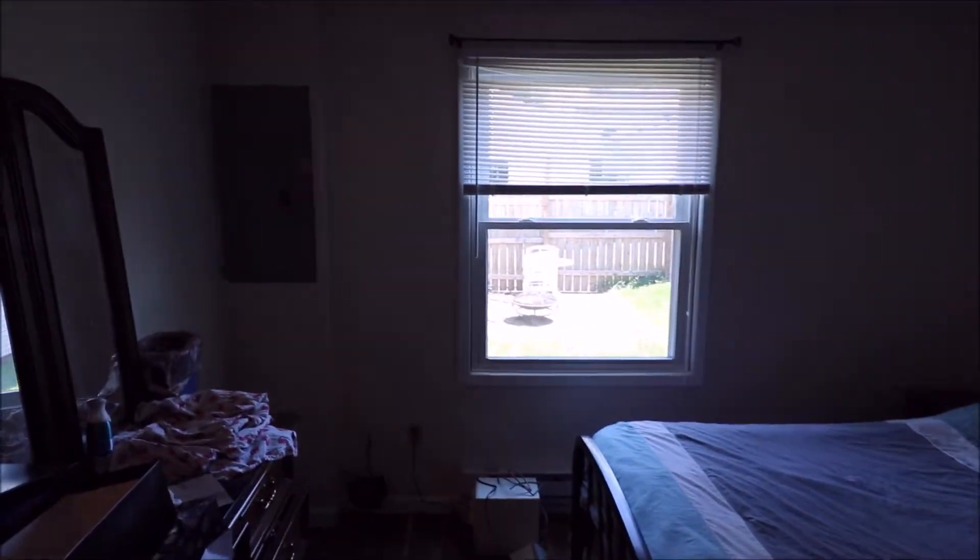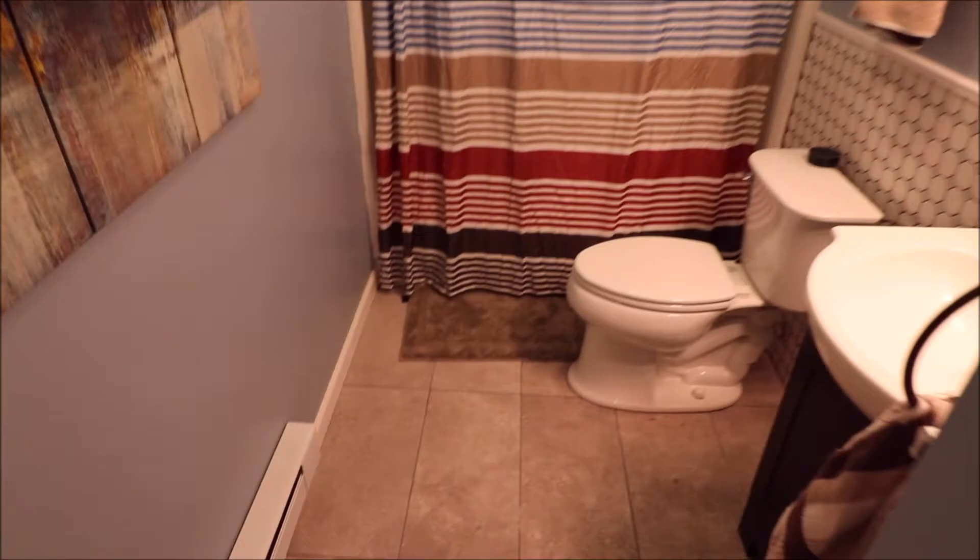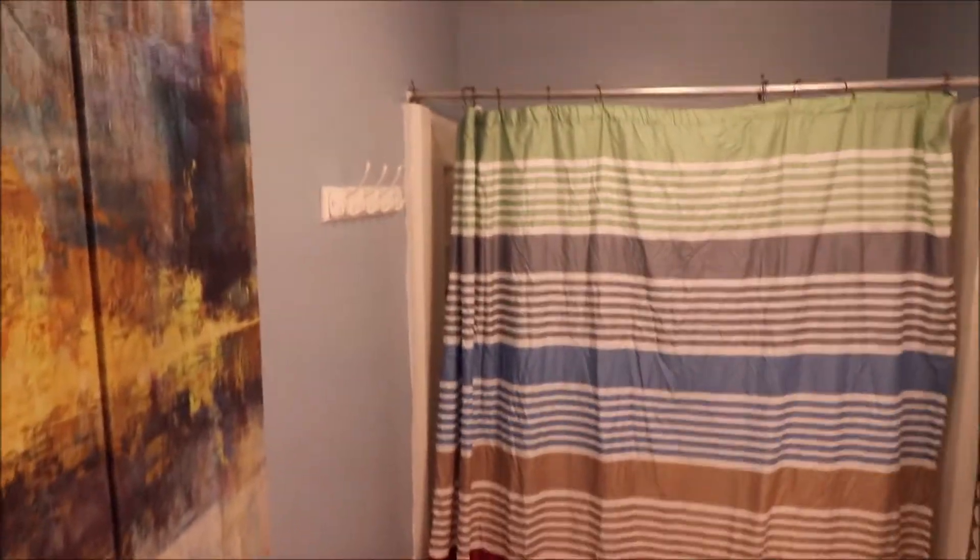This house is clean and ready to move in. Updated panel box. Let's come back and check out this updated bath. You got a nice linen closet right here, and again a nice clean updated bath.